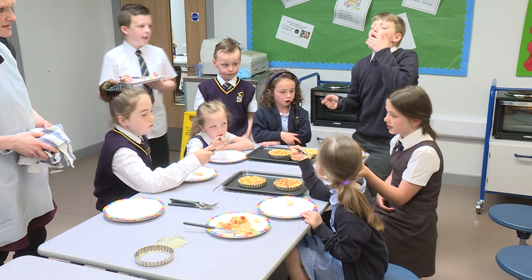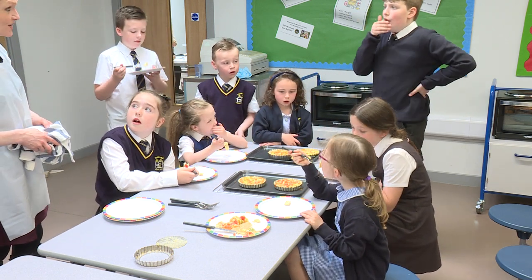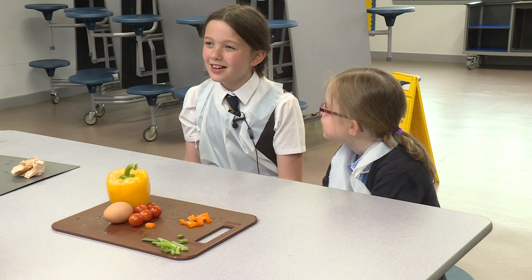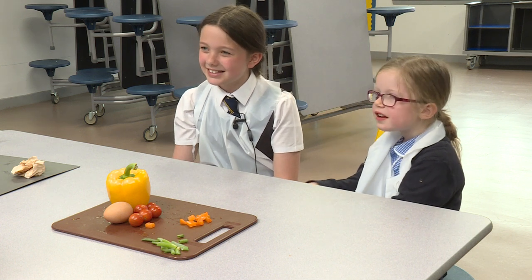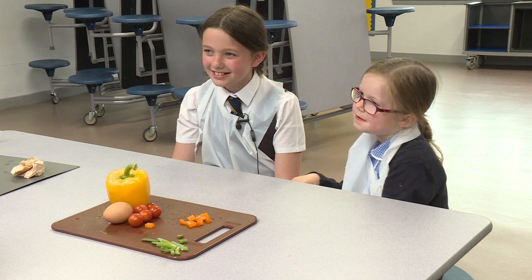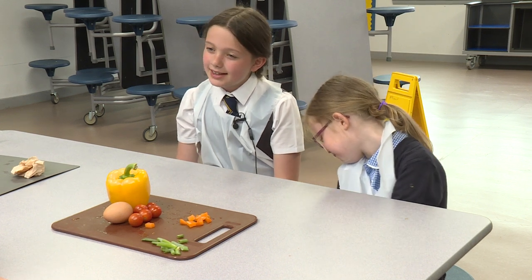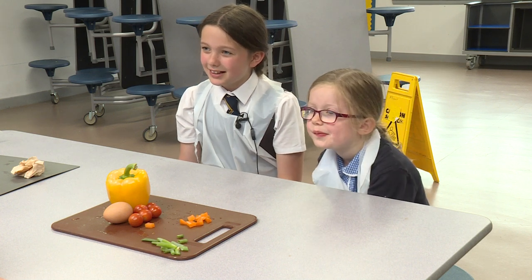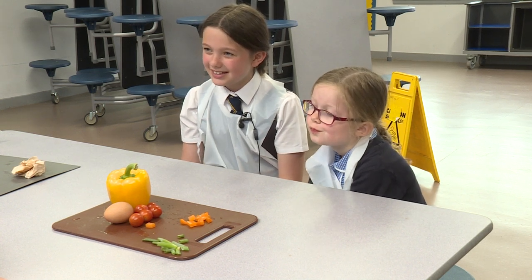The benefits are the children are absolutely loving it. When they come into the cooking classroom they are so enthusiastic and they talk so openly and happily about everything they are learning, and they are so proud to show us what they are producing. This new cooking classroom — we are loving it, it's great, it's amazing. It teaches young people how to cook and how to make great meals for when they are older.